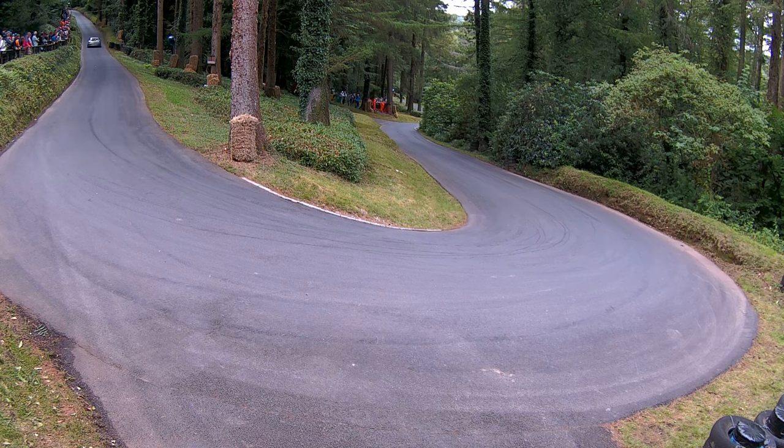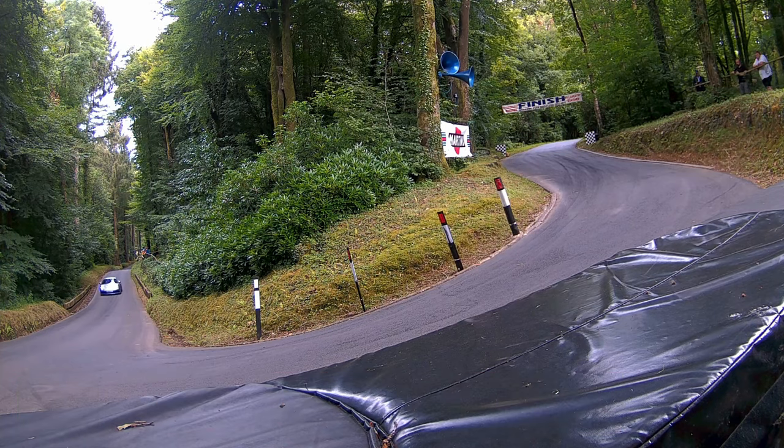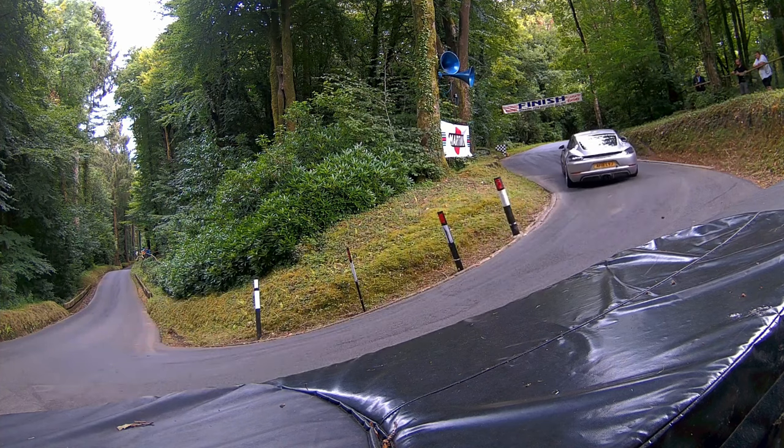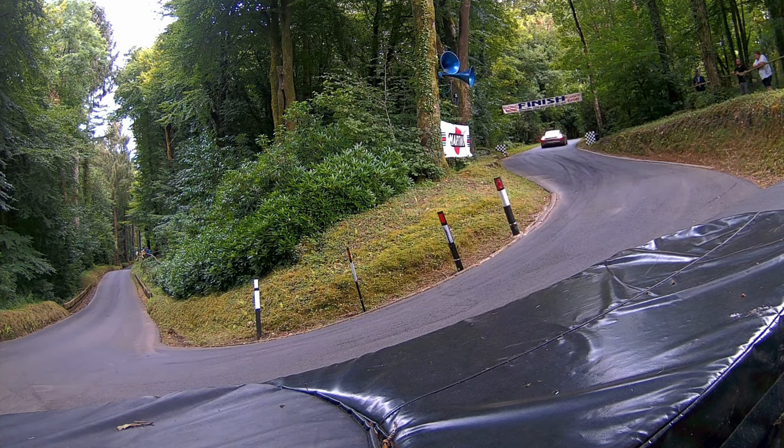Straight up the middle of the track up to Martini Hairpin. Safely round there. But the clock says 44.51. So he slots into second place.